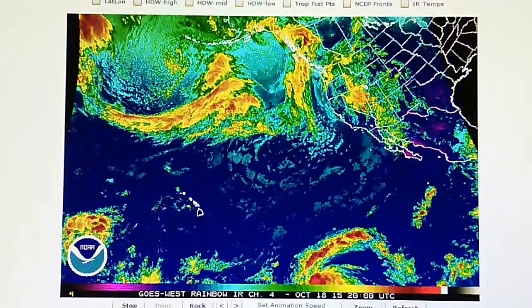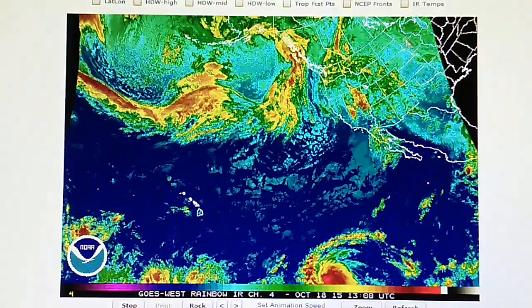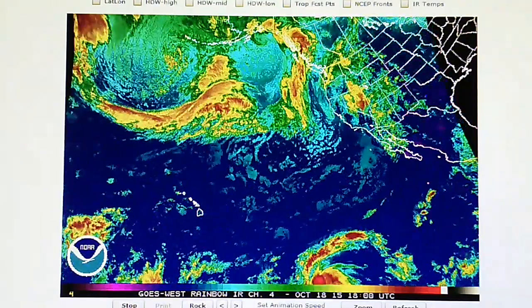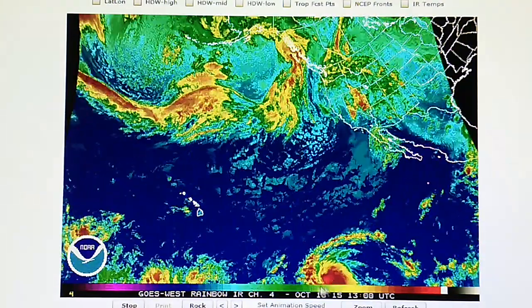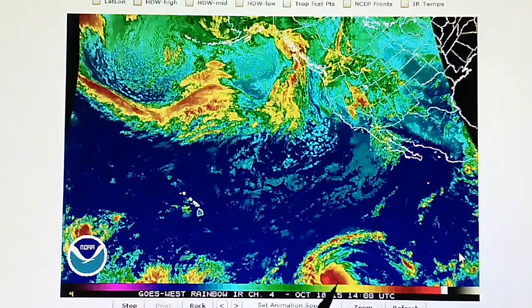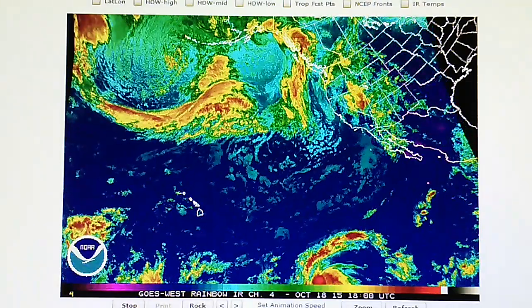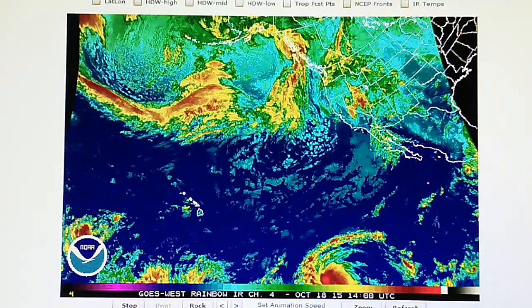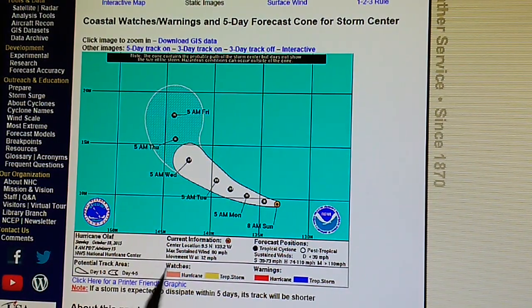Today is October 18th, 2015. We're watching the rainbow color infrared loop for the Northeast Pacific. Hurricane Olaf is down here, a category one storm with 80 mile-per-hour winds moving due west. Looking at the National Hurricane Center map, Hurricane Olaf is moving at 12 miles per hour due west with 80 mile-per-hour winds.